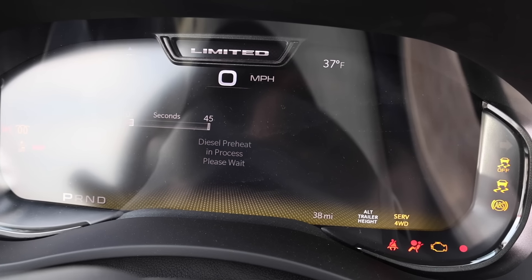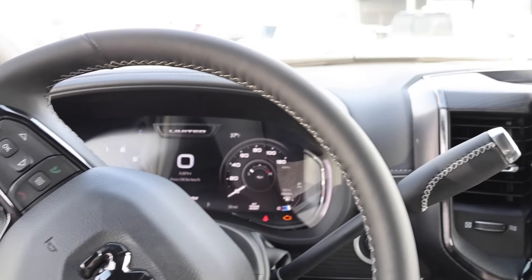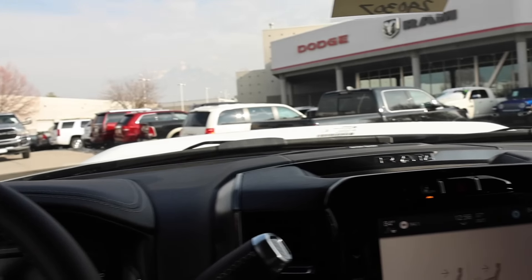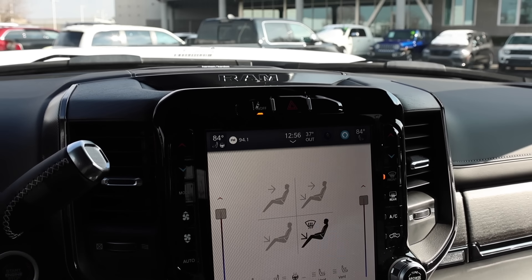One thing I love about the RAM trucks is diesel preheat. If you don't know, these trucks have grid heaters — they don't have glow plugs. It starts right up. I mean, it's not that cold, that's only like 37 degrees, but it was like 17 this morning.